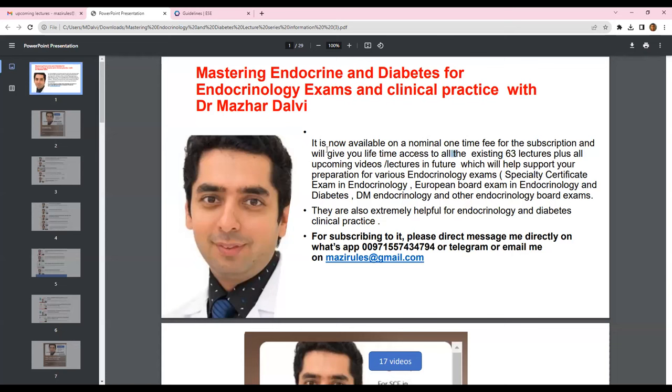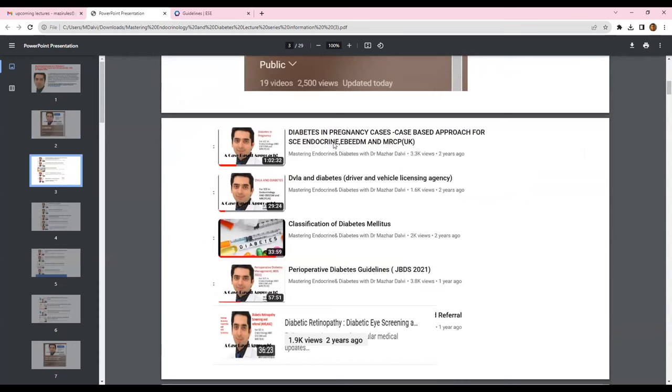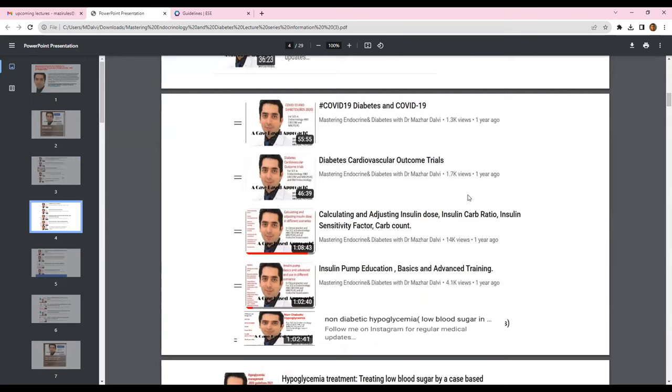Let me share the current lecture series. There are currently around 63 lectures available on my paid subscription — including this one it will become 64. They are extremely helpful for endocrinology exams as well as in clinical practice. If you want to subscribe to the full lecture series, you can WhatsApp me at 00971557434794 or email me at mazzieroles@gmail.com. There are almost 17 videos on diabetes covering different topics, all guideline-based and all case-based.